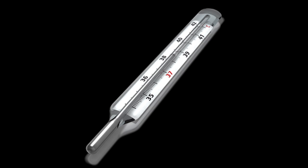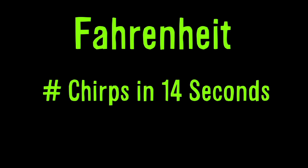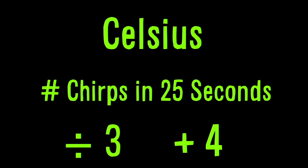You can tell the temperature outside by counting cricket chirps. For Fahrenheit, count the number of chirps in 14 seconds, then add 40. For Celsius, count the number of chirps in 25 seconds, divide by 3 and then add 4.